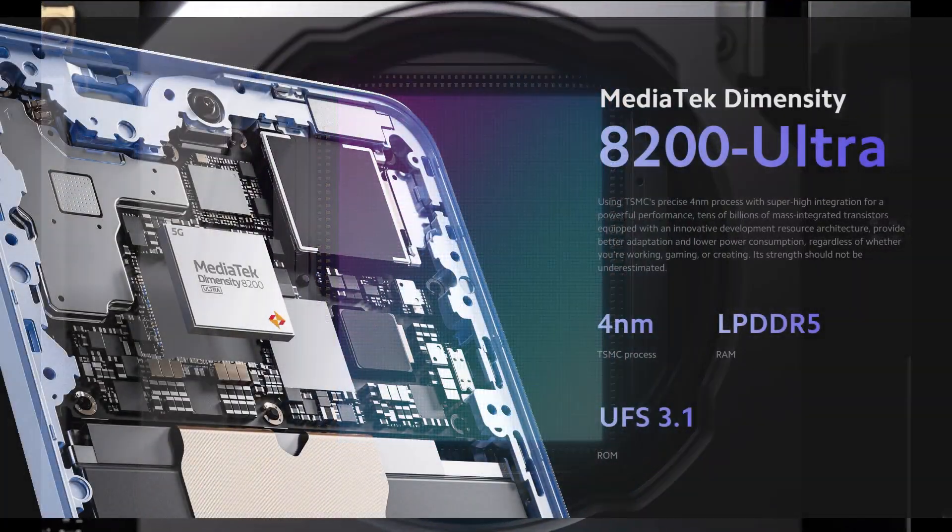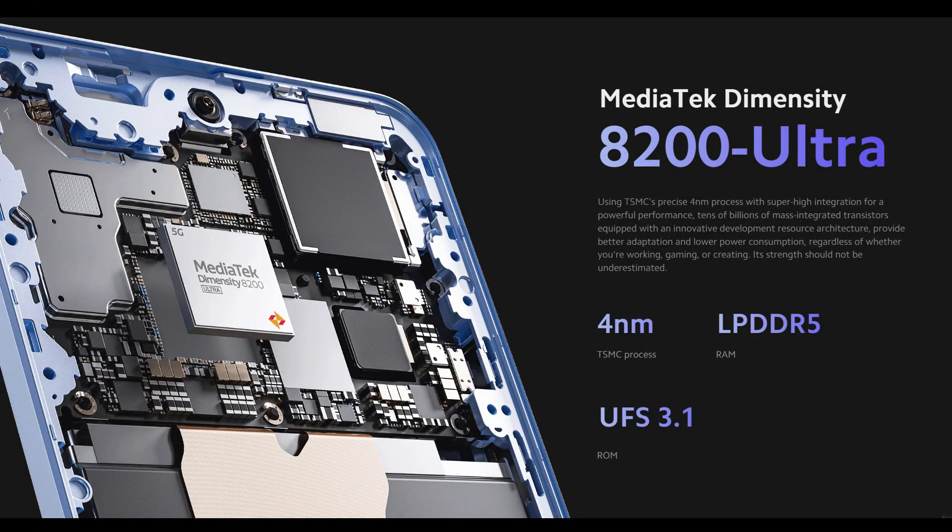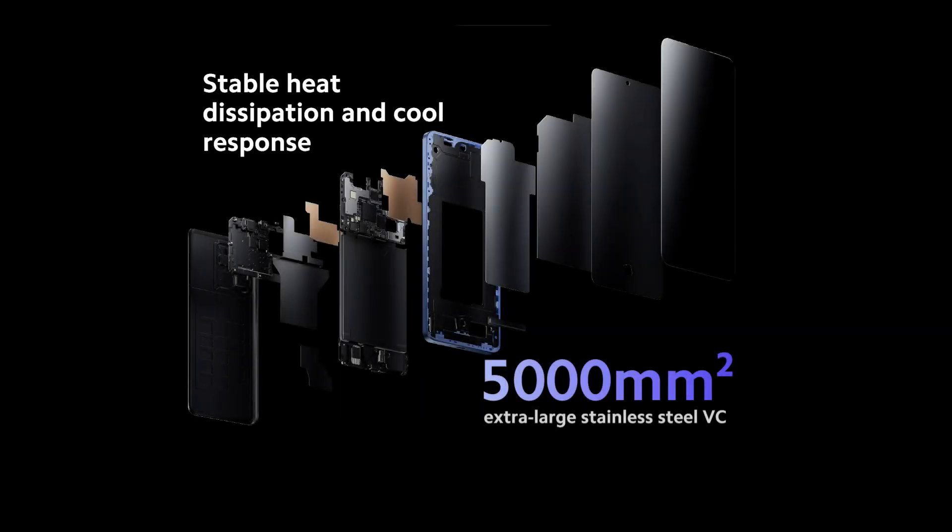The processor is powered by a 4nm MediaTek Dimensity 8200 Ultra chipset with a fast octa-core CPU, delivering speeds of up to 3.1GHz. It also has a built-in Mali-G610MC6 GPU that improves image processing.